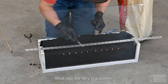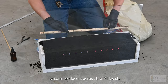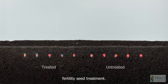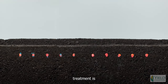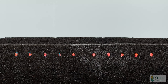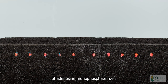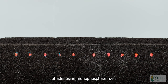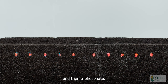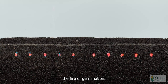What you see here is a Pioneer hybrid seed corn, popularly planted by corn producers across the Midwest, that's been treated with a seed-applied fertility seed treatment. The primary ingredient in this seed treatment is adenosine monophosphate — the same energy found within each seed. As the seed germinates and draws in moisture, this additional source of adenosine monophosphate fuels the fire of germination, changing to diphosphate and then triphosphate, forming the Krebs cycle that really drives germination.